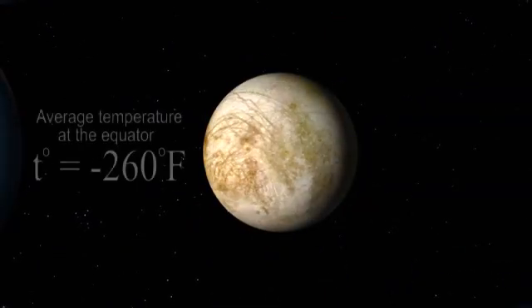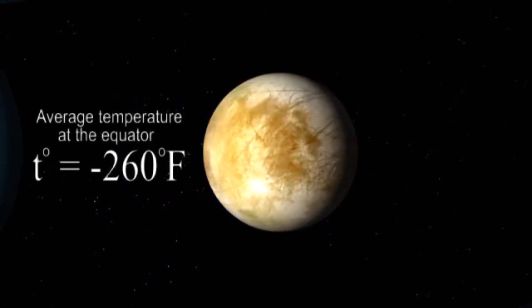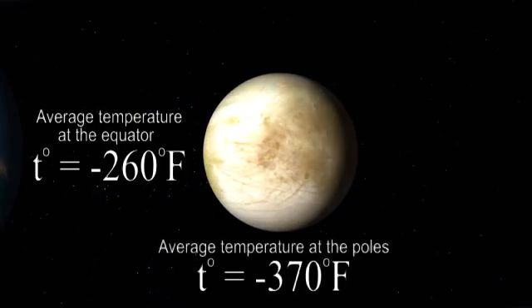Europa's average temperature ranges from about minus 260 degrees Fahrenheit at the equator to about minus 370 degrees Fahrenheit at the poles.